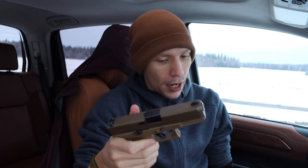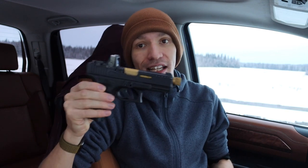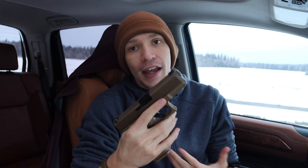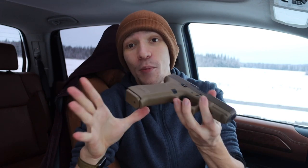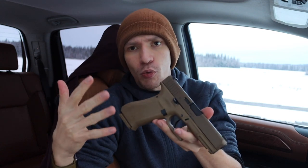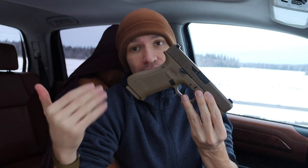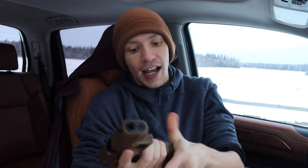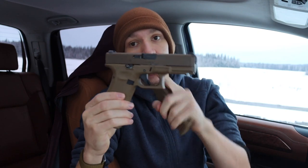I ended up going from a Glock 19 to a Glock 19x. Part of that was because at the time COVID was kicking off, riots were starting, and we didn't know how America was going to go. Because of the riots especially, I wanted a gun with a 20-round magazine capacity. This one has a 17-round magazine, but you can easily get 19-round magazines for the Glock 19x, giving you 20 rounds of 9mm with one in the chamber.